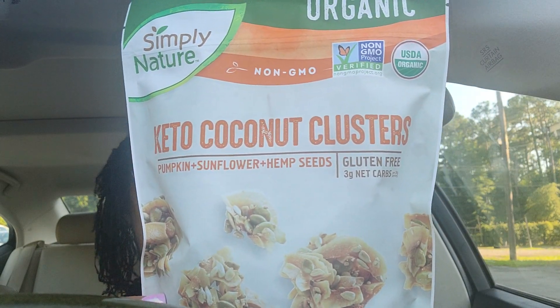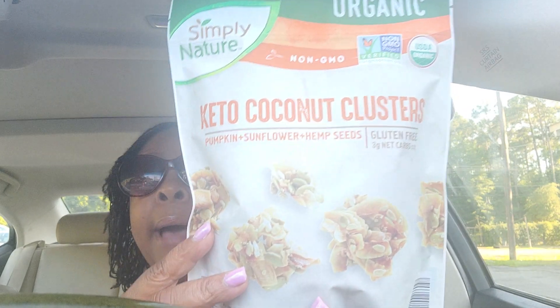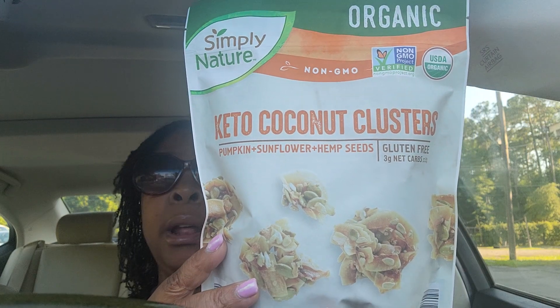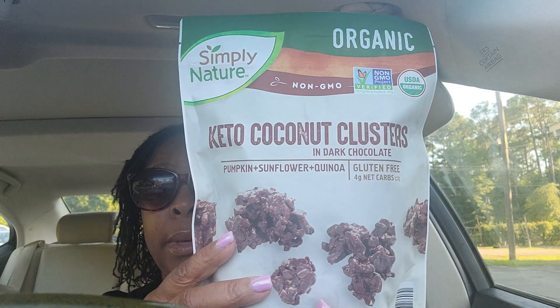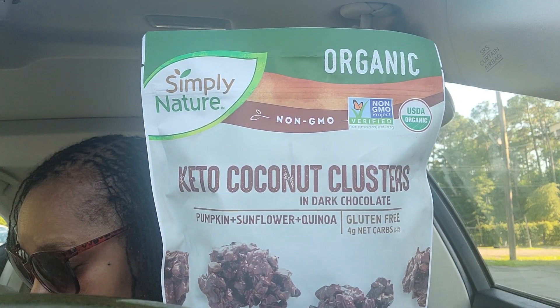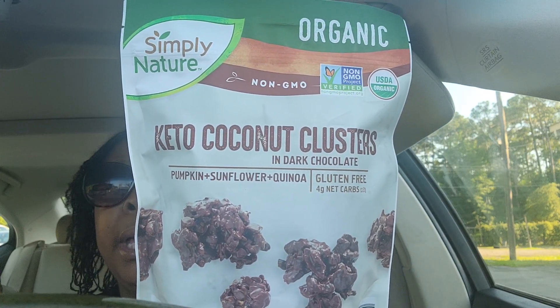Then two more items that were both $5.79 each. The first one is the keto coconut clusters — this has pumpkin seeds, sunflower seeds, and hemp seeds. I'm not on a keto diet, but I felt this was a healthier option than eating regular junk food chips. I also got the dark chocolate version, which has pumpkin seeds, sunflower seeds, quinoa, and dark chocolate.